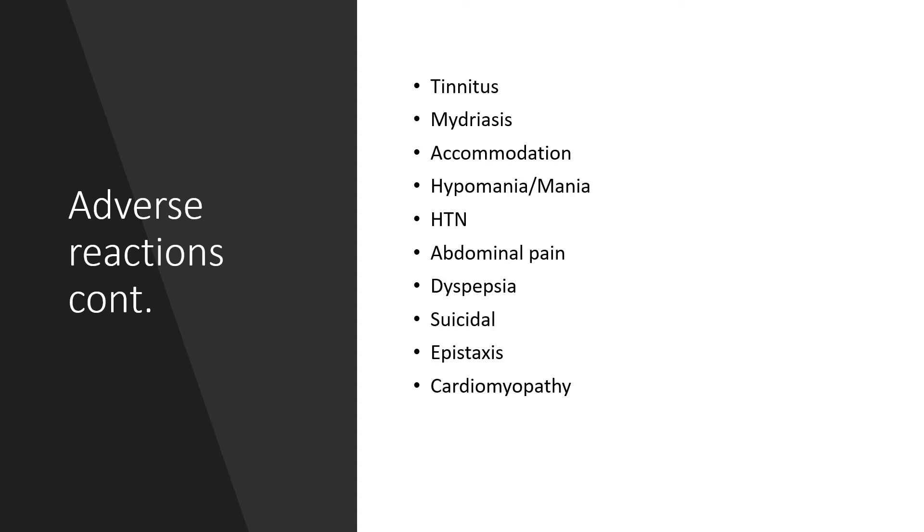Others include tinnitus, mydriasis, accommodation problems, hypomania or even full-blown mania, abdominal pain, dyspepsia, suicidal ideation, epistaxis, and cardiomyopathy.